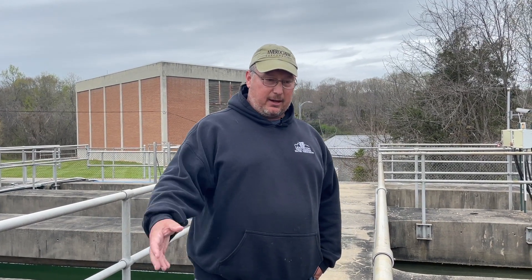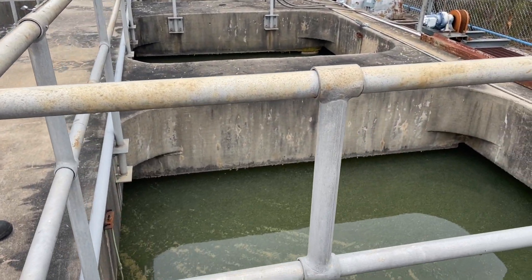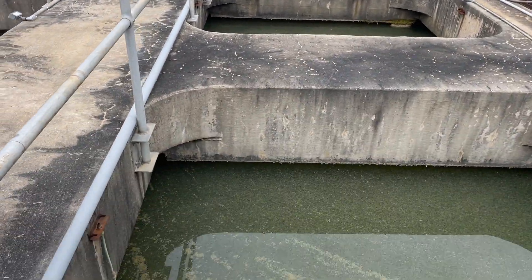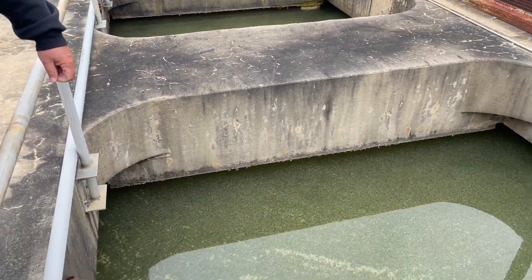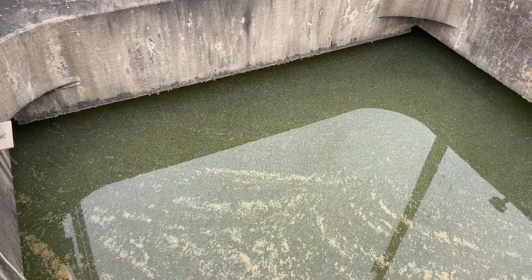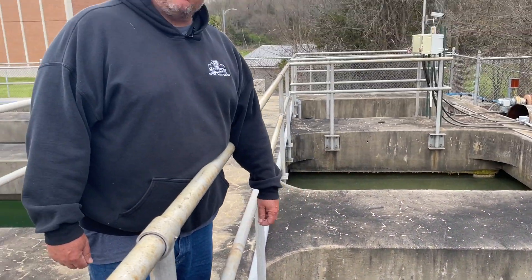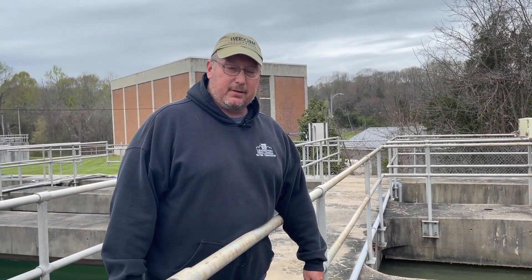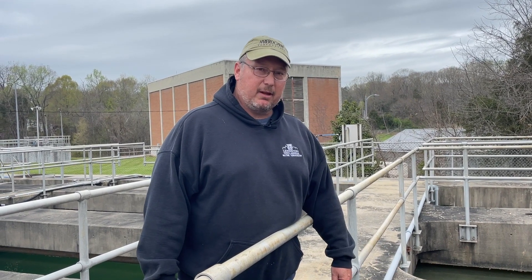After we come from our mixing chamber, the water comes out here into what's called our flocculators. There are paddles in here turning, helping mix the water up more. As you can see, we have what's called floc forming, and basically that is the chemicals we've added starting to take out the different stuff in our water — all the dirt coming out of the lake.